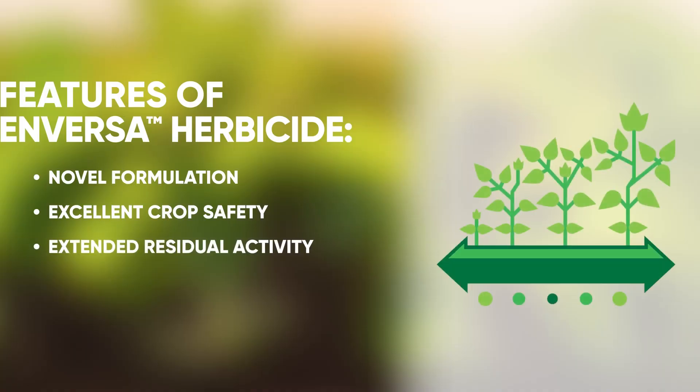It will give us a reduced crop response and extended residual control for later in the season until we get a good crop canopy to finish off the season. The residual for this new soybean herbicide is 21 to 28 days.